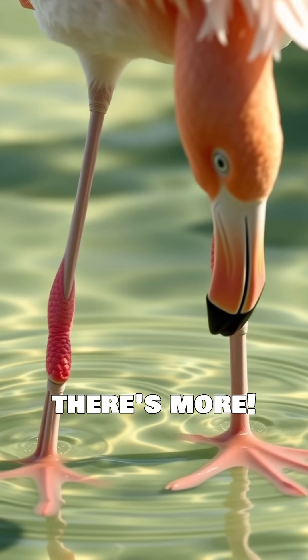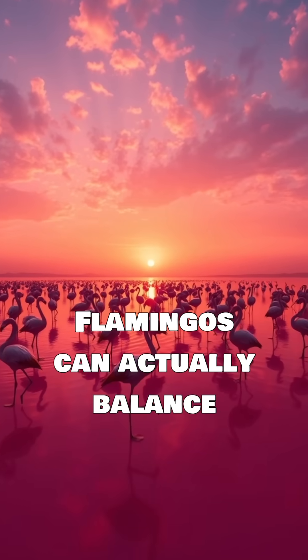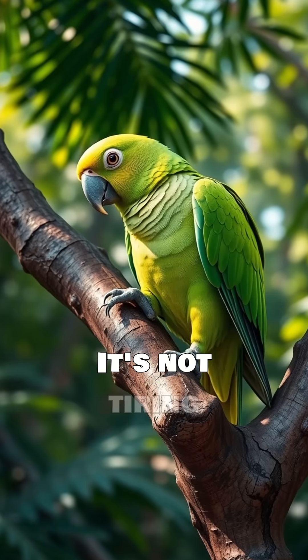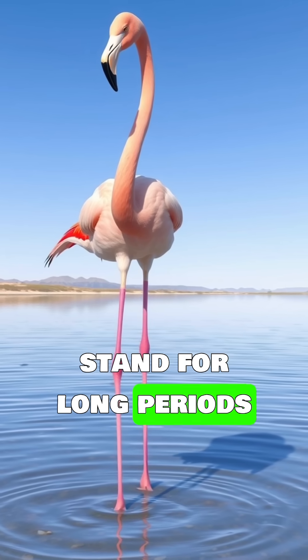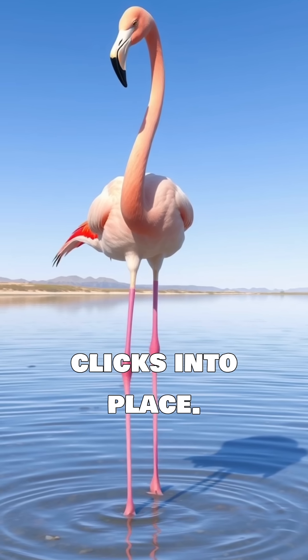But wait, there's more. Scientists have discovered something even cooler. Flamingos can actually balance better and with less effort on one leg than they can on two. It's not tiring for them at all. In fact, it's more relaxing. They have a special leg locking mechanism that lets them stand for long periods without using much muscle energy. It's like their leg just clicks into place.